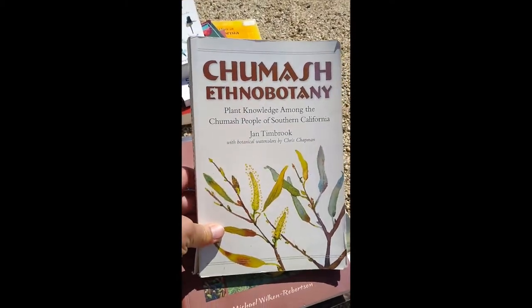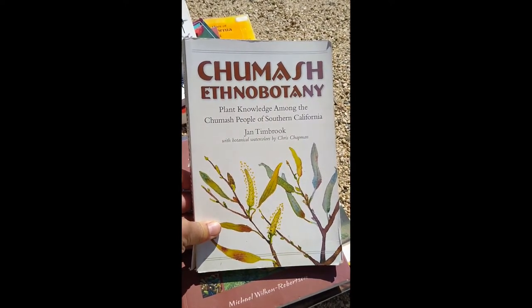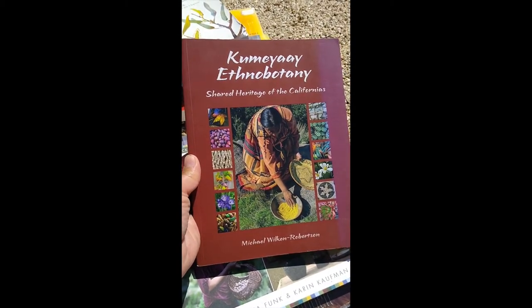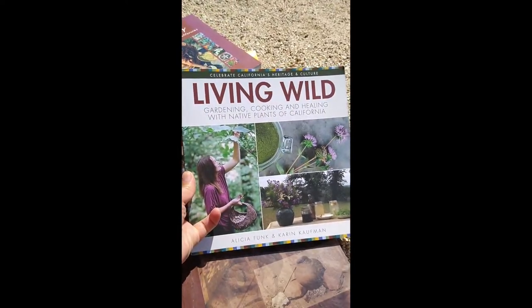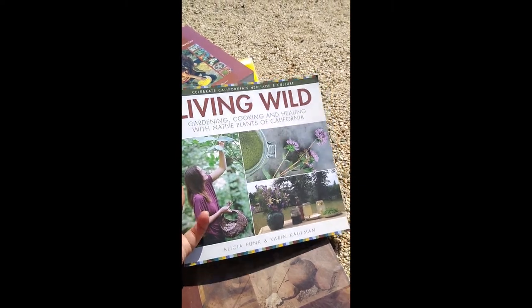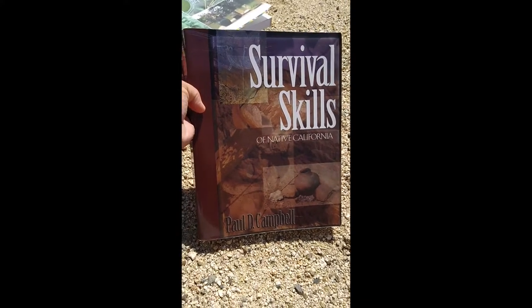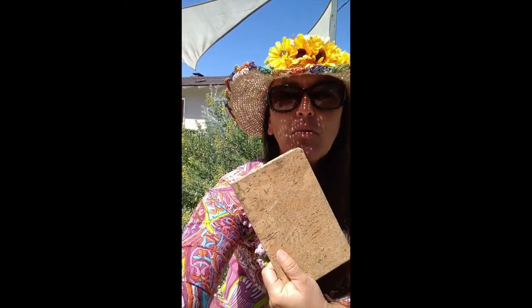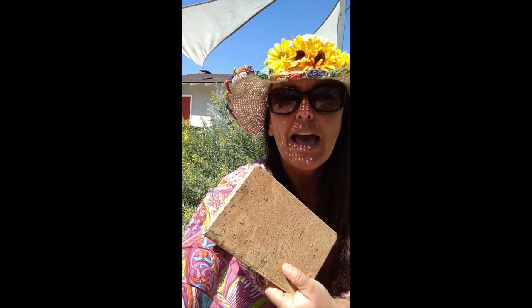I love the different ethnobotany books focusing on different native peoples — here's Chumash Ethnobotany by Jan Timbrook, and Kumaya Ethnobotany by Michael Wilkin Robertson. Living Wild by Alicia Funk and Karen Kaufman is a great book with fun recipes to use. And of course, probably the first book I acquired when this became interesting to me, Survival Skills of Native California by Paul Campbell. One of my best ways of learning is literally learning from other human beings while out hiking on native plant walks with experts. I always carry my journal with me to jot down what I've learned.